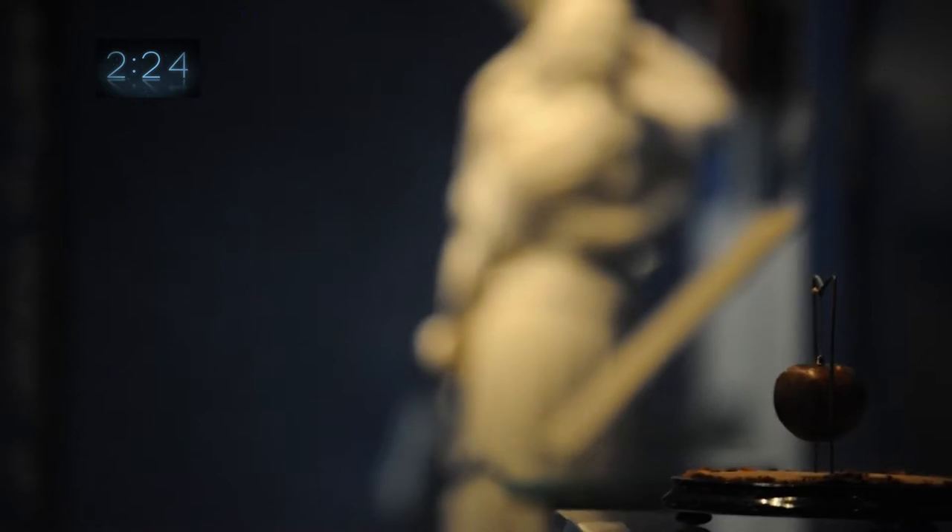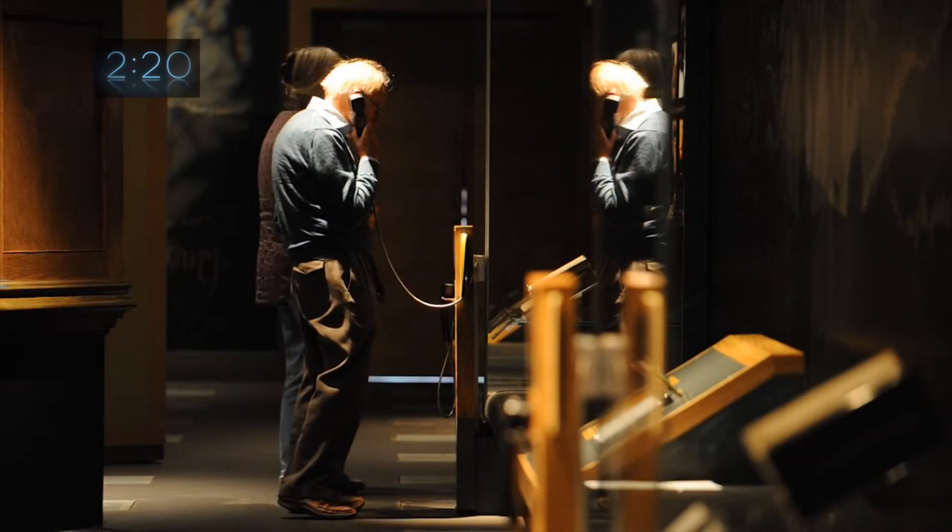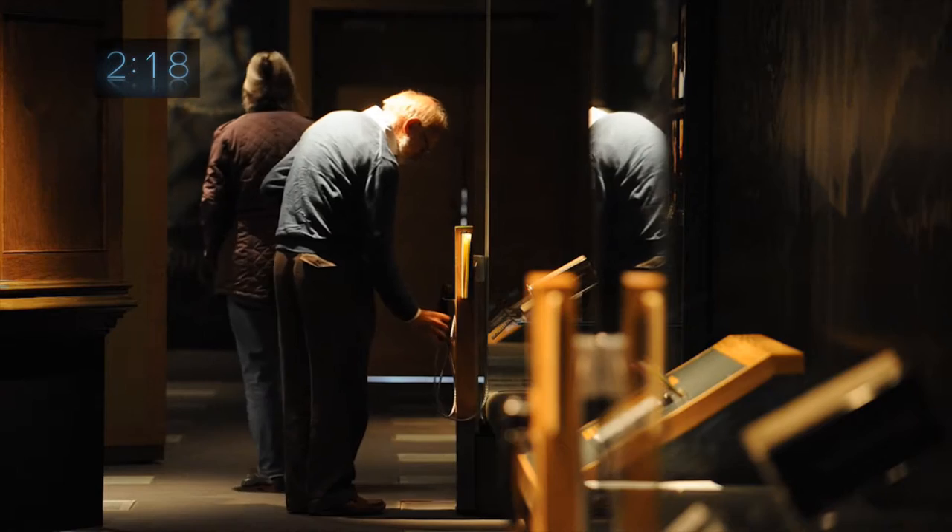Robert Burns is a world-famous poet who was born near here in 1759 and died in Dumfries in 1796. This museum focuses on his life, work and legacy. Most of the displays in the museum are in glass cases with low light levels and temperature to help conserve these rare objects.